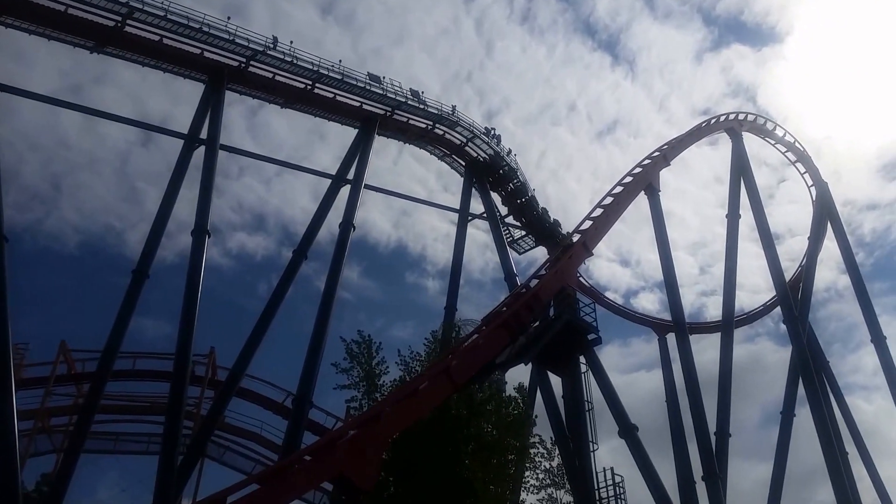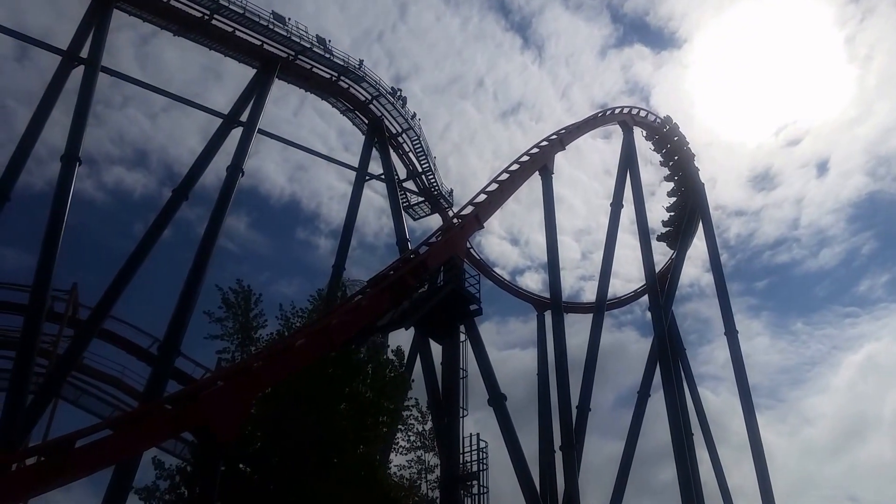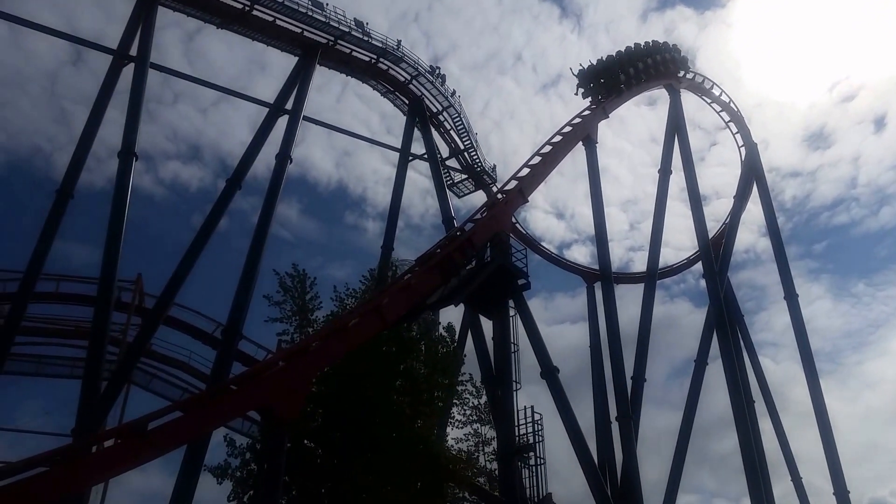There you can hear the Rougarou. This goes 60 miles an hour tops, I believe 147 feet up in the air, and it has four inversions.